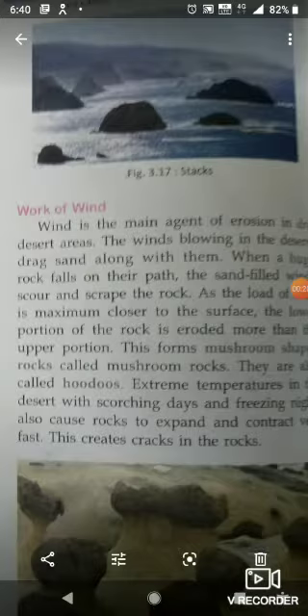The wind blowing in the desert drags sands along with them. When a huge rock falls on their path, the sand-filled winds scour the rocks. As the load of sand is maximum closer to the surface, the lower portion of the rock is eroded more than the upper portion. This forms a mushroom-shaped rock called mushroom rock. They are also called hoodoos.